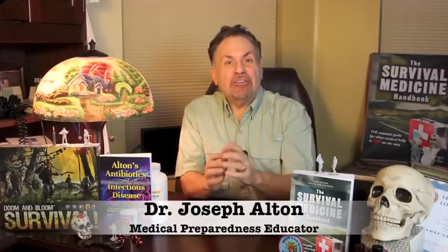Hi, I'm Joe Alton, MD of Survival Top 50's Reader's Choice website, doomandbloom.net, with over a thousand articles, podcasts, and videos on medical preparedness.